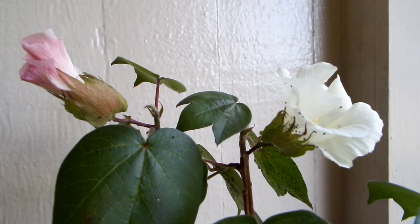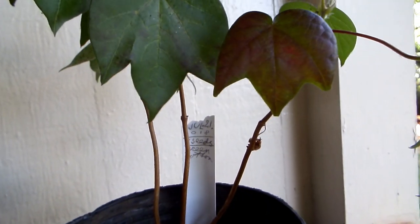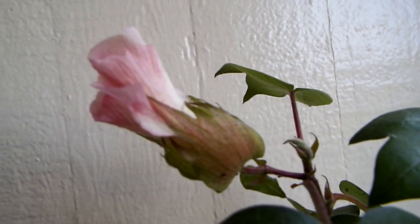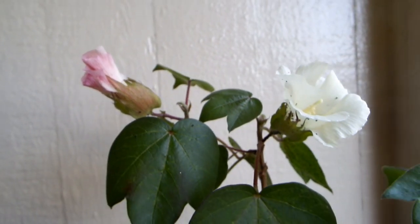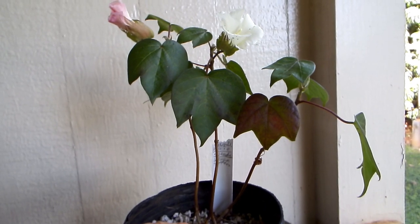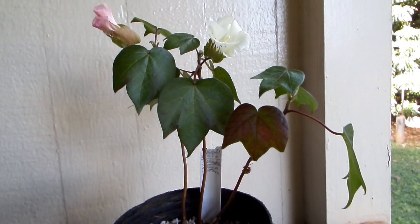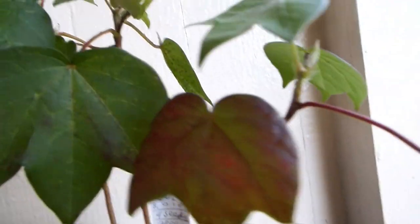Two of them are blooming for the first time — one with a white flower, one with a light color but not quite white. I wonder, would they each have a different color cotton on them? The plants are supposed to reach five to seven feet, but look, they're not even a foot tall and they're already blooming.